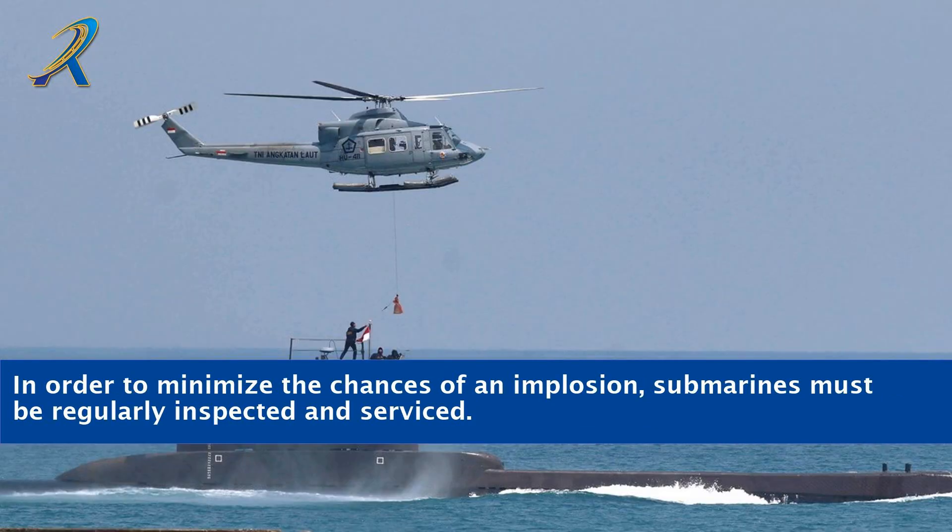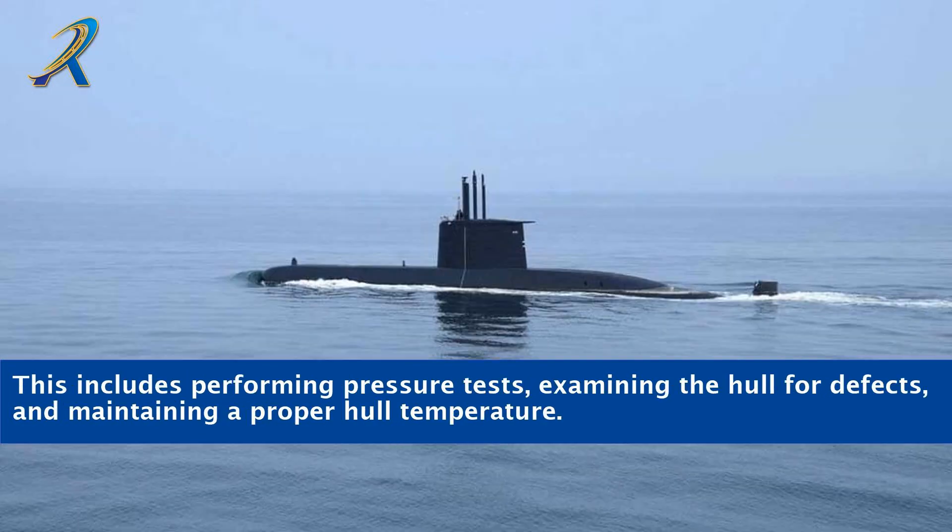In order to minimize the chances of an implosion, submarines must be regularly inspected and serviced. This includes performing pressure tests, examining the hull for defects, and maintaining a proper hull temperature.